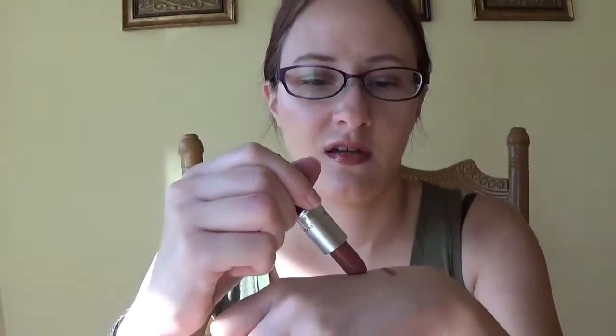This is a MAC lipstick in Twig. This is the perfect fall color. And I have been wearing the heck out of this — it's one of my favorite colors. I just recently bought this and I don't want to put it down. I can't really say much more about it; it's just one of those things that I always want to keep on my lips.